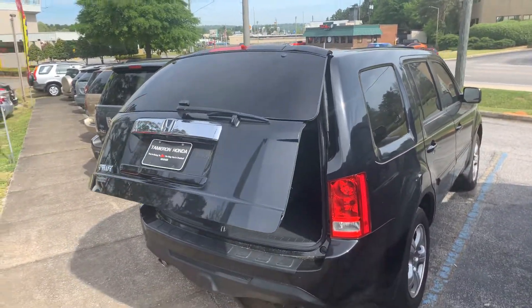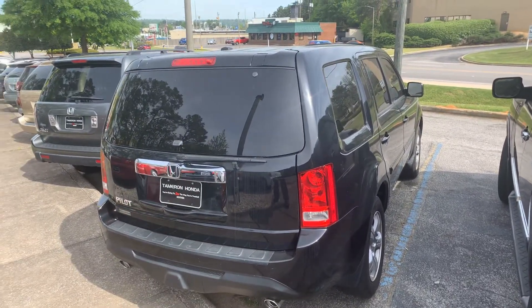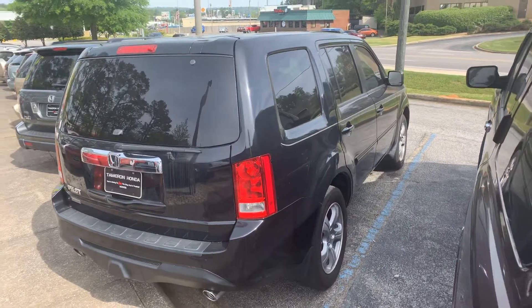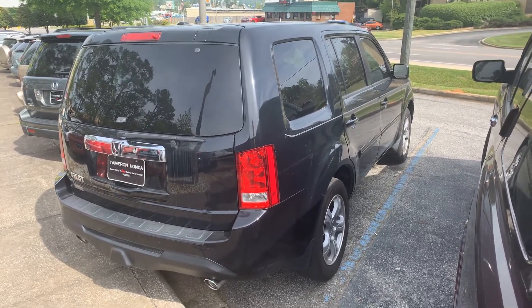Antoinette, give me a call — let's set up a time to view this vehicle. We're open today till 6 p.m., located a half a mile north of the Galleria. You can call or text me at 205-826-4915. And when you come in, I guarantee one thing: you're going to love the way you're treated. Thank you.